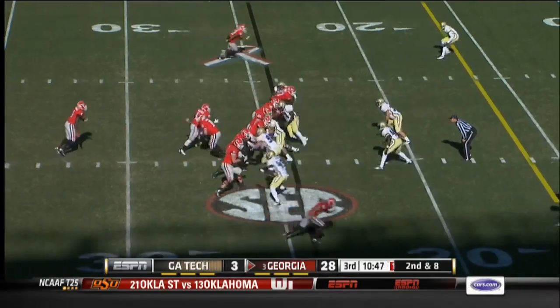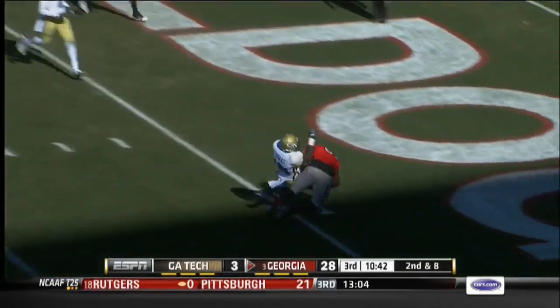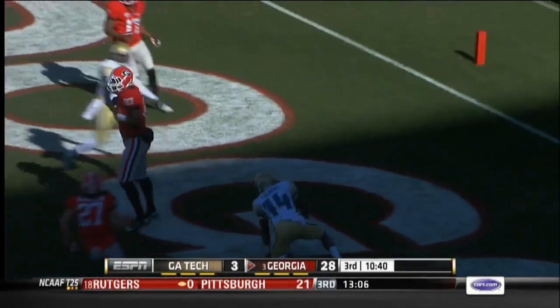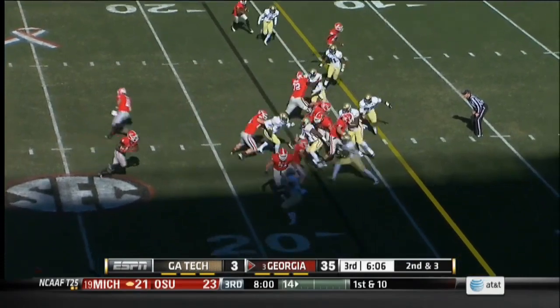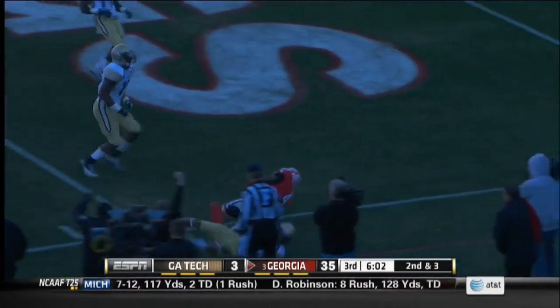Third quarter and it's Murray looking and then finding Jay Rome for a 24-yard touchdown — 35-3 Georgia. The Dogs get the ball right back and it's Marshall. He wins the race to the pylon for the touchdown and the rout is on.